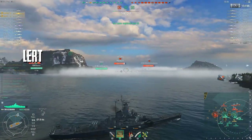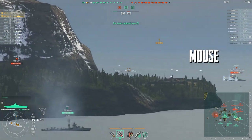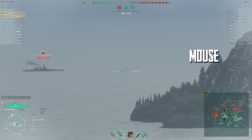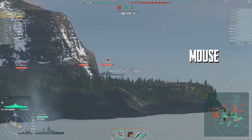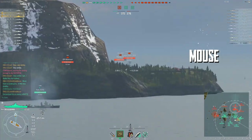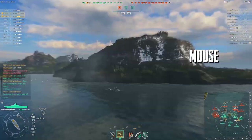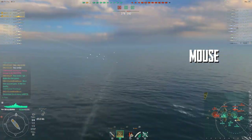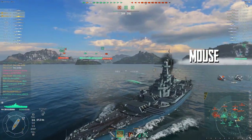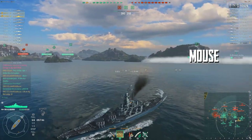You can already see Lert getting down to business, doing some damage and already up to 19,000. Mouse is trying to maneuver herself into position. The enemy is really attacking C right now — that's where the big battle appears to be, their heavy hitters are there, as are the IS, Little White Mouse, and Lert.